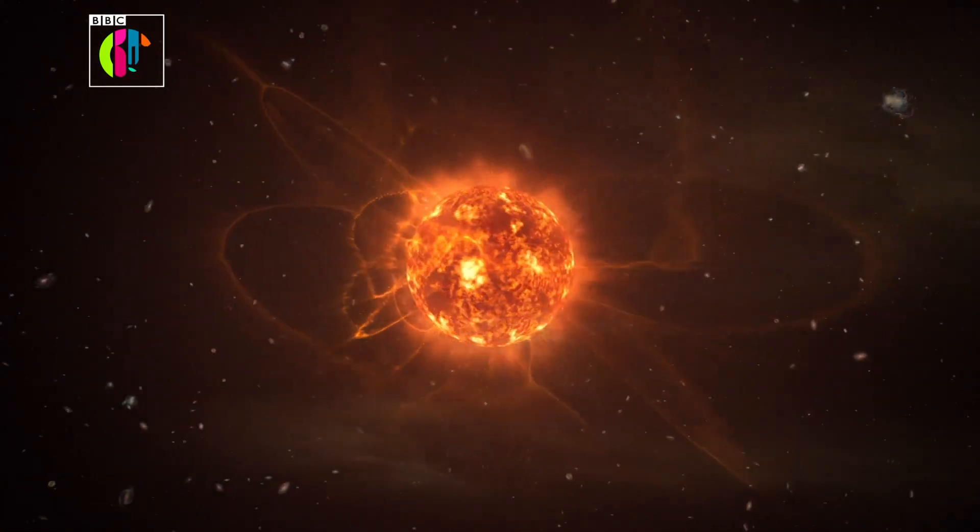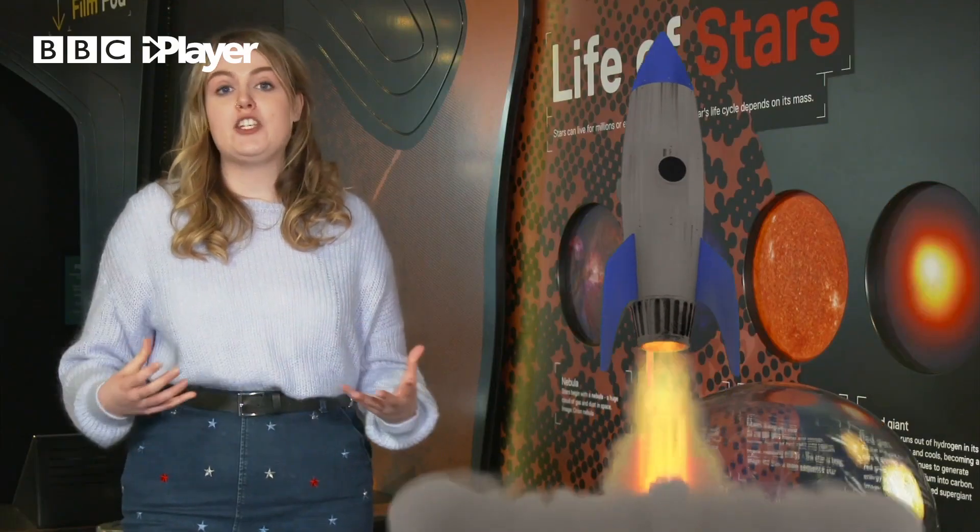Our Sun is somewhere in the middle. If we were to fly on a spaceship away from the Earth and look at the Sun from space, the Sun would actually look to be white.